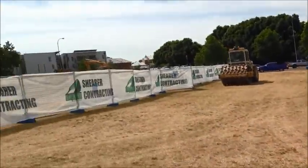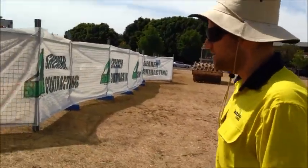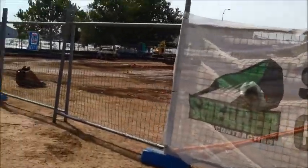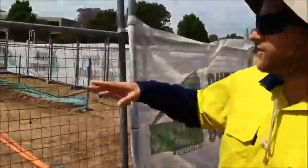Over here you can see we've got our contractor, which is Shira Contracting. They're a local company based here in the Hunter Valley. They've been working for a couple of weeks now and shifted plenty of dirt.